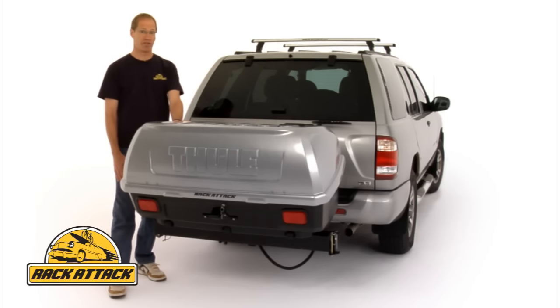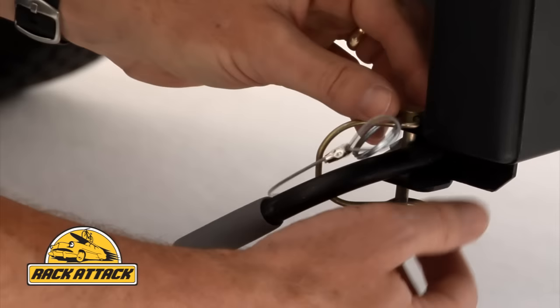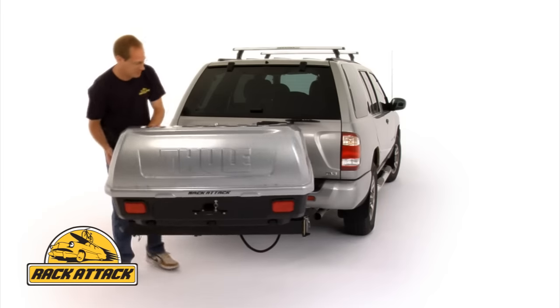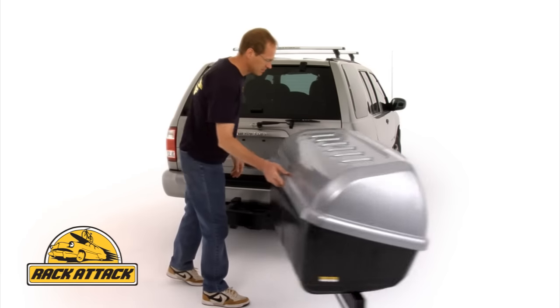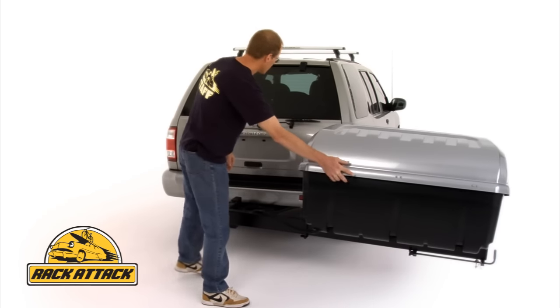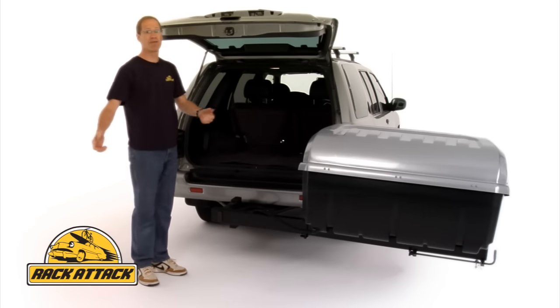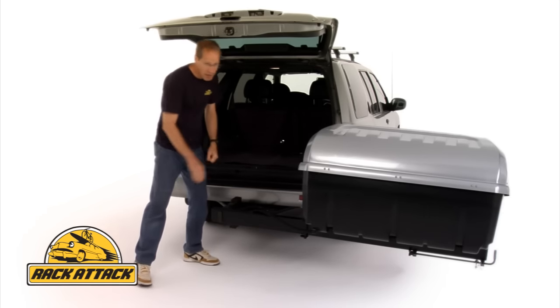The really unique feature of the Terrapin is that it swings away to give you complete access to the back of your vehicle. You can open the back, and this makes it easier to load heavier objects like coolers into the back of your vehicle.